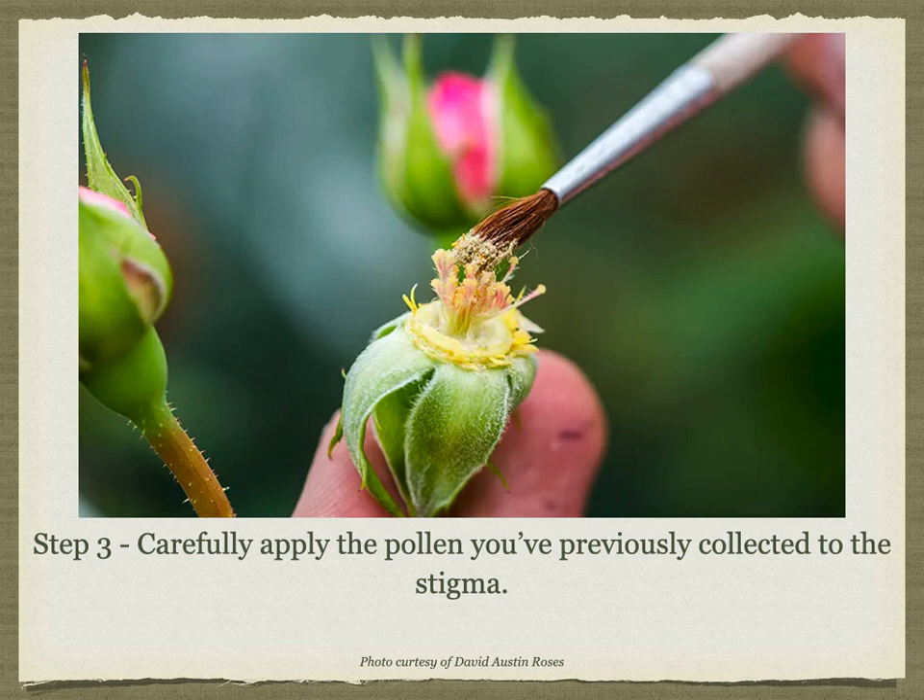You then apply the pollen that you've previously collected to the stigma, using a generous amount. You can use your finger, a Q-tip — which is probably the easiest option — or a small brush. I prefer to use a brush with natural bristles, like ox hair or camel hair, as pollen does not stick well to artificial bristles. You must sterilize or discard whatever you use between different varieties of pollen. To sterilize a brush, use either ethanol or isopropyl alcohol and dry it thoroughly. If you don't dry it thoroughly, the alcohol will wind up sterilizing the pollen.